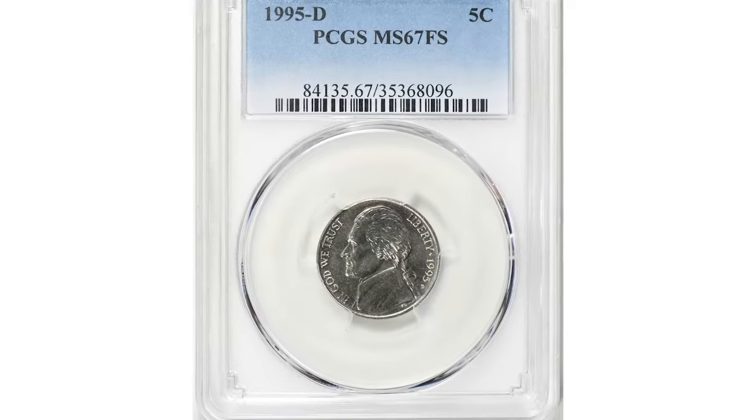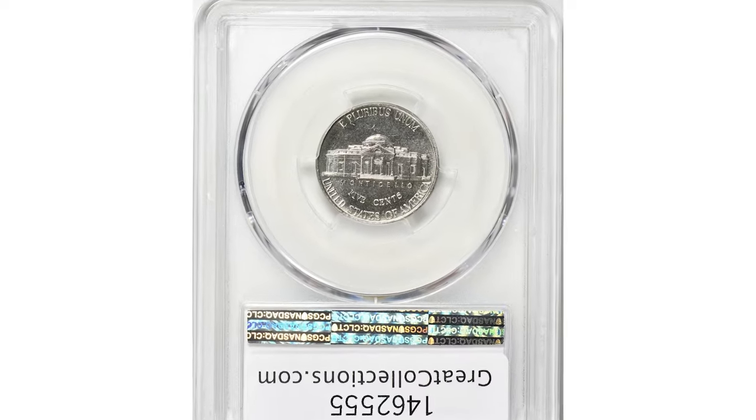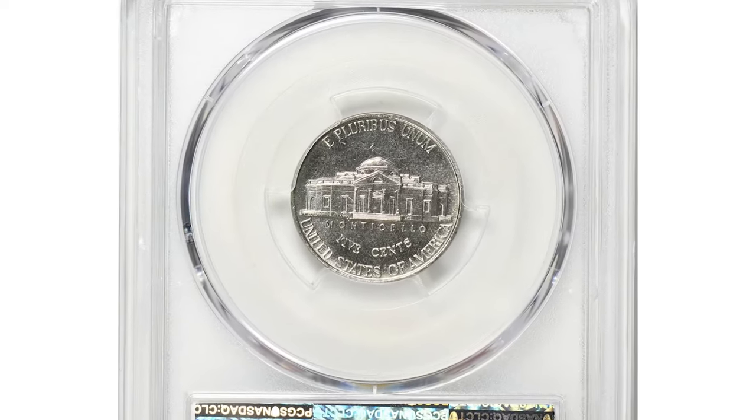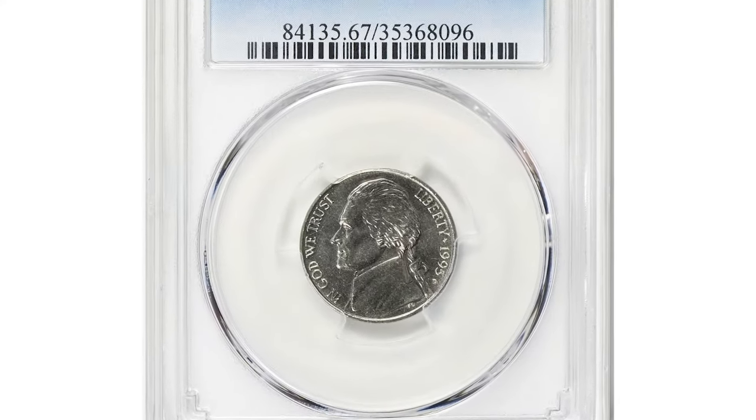One super valuable specimen was sold this January at Great Collections Auction. This MS-67 specimen with full steps ended up selling for $1,321.88.